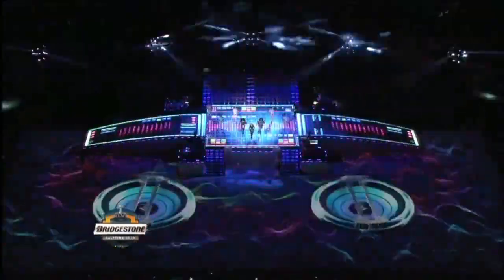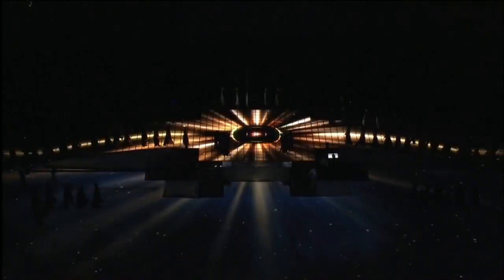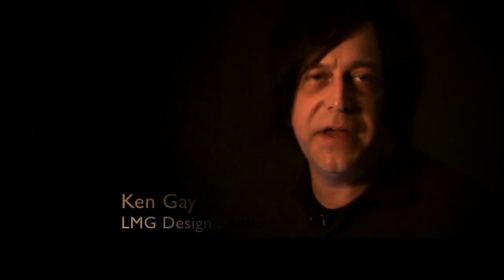Bruce Rogers from Tribe Design engaged us early on for this halftime show. He had many, many different concepts, and knowing the venue, knowing the artist, we started working through the process of being able to make those concepts into a technical working reality.